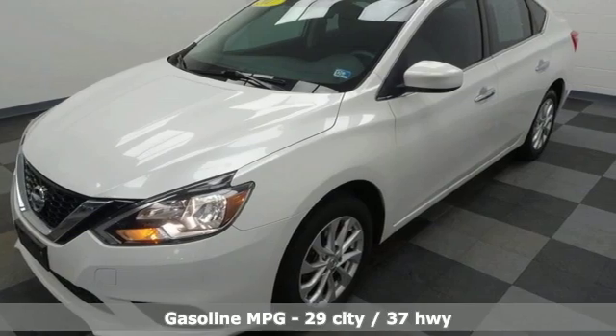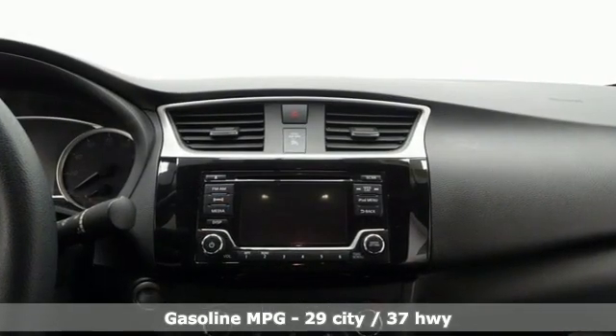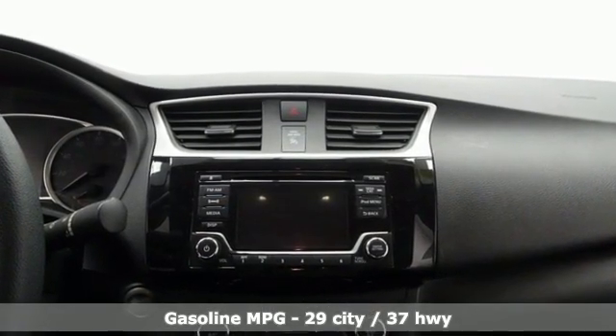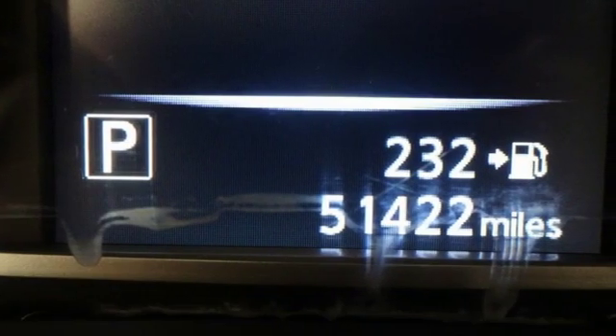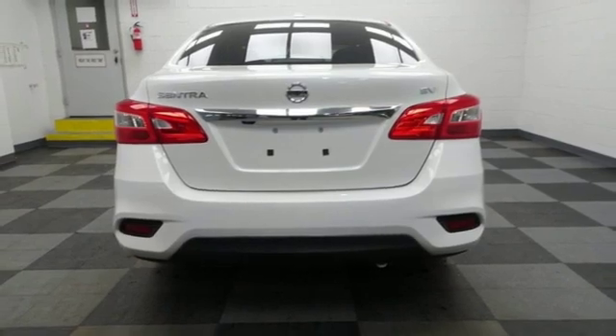And with features like these, every drive is a pleasure. Streaming audio, wireless phone connectivity, manual tilting steering column, tire fill assistant, and manual telescoping steering column.